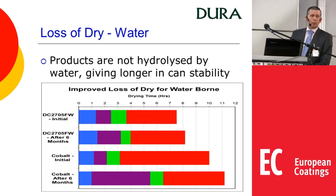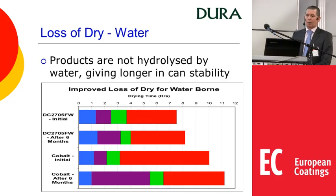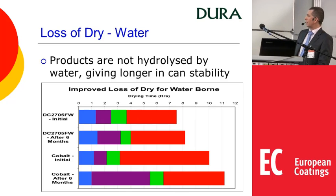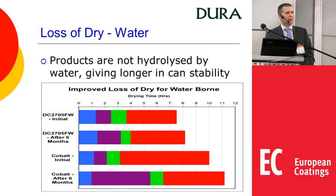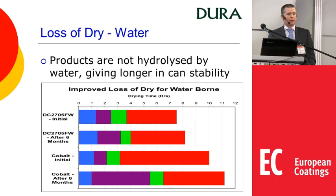Similarly with water: cobalt is easily hydrolysed by water, whereas 2700 manganese-type complexes are not. So you see an initial loss of performance with cobalt. With the 2705 there are some changes due to interactions of water with zirconium and lithium, so the system's balance changes slightly, but over time it represents a significant improvement.